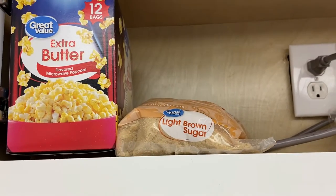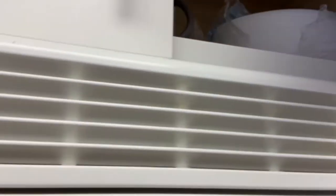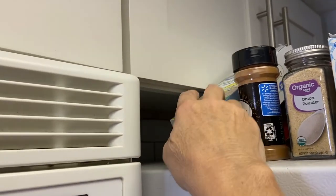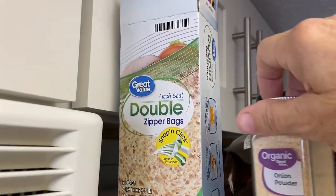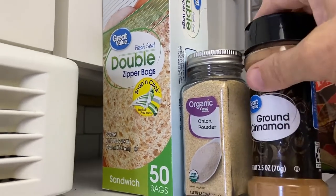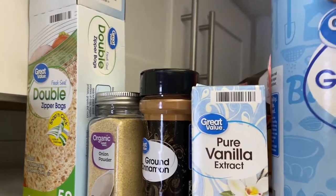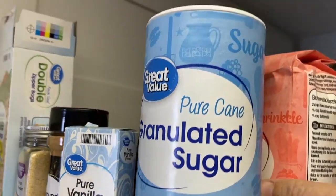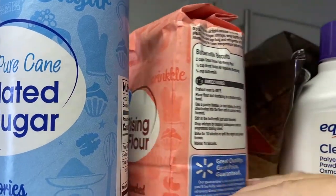I got some brown sugar because I was thinking about making some apples in that crock pot, and I've got some extra butter popcorn. I've got some baggies for when we open the ham and the turkey so I can put that in there. I did go to the Dollar Tree for a few things too. I got onion powder because I'll need that this week and next week if I'm going to cook something and I'm out at home. I got some ground cinnamon for apples, some vanilla extract, some sugar for recipes, and some flour because I'm going to be making gravy this week.